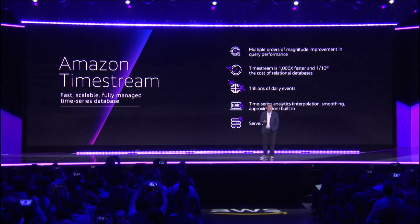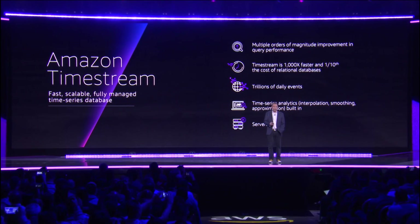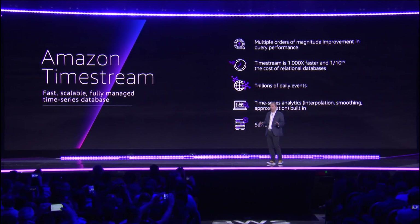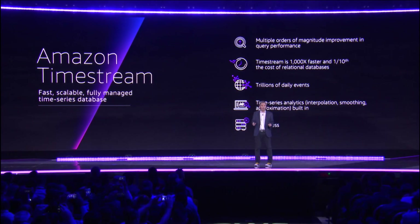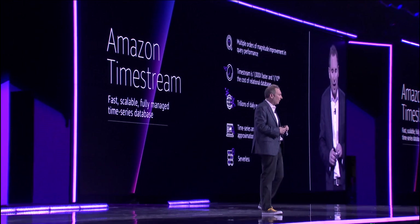Timestream is going to change the performance of your time series database by several orders of magnitude. It's a very different equation, because we built it from the ground up to be a time series database. What keeps happening is people take these general stores and try to retrofit them to serve whatever the emerging needs are. But as you saw with FSx for Windows and FSx for Lustre, people want the right tool for the right job.